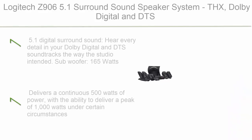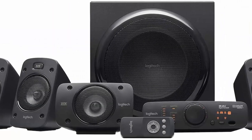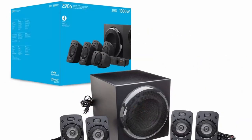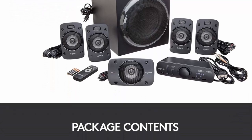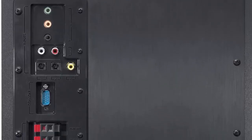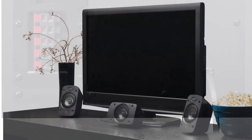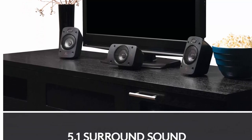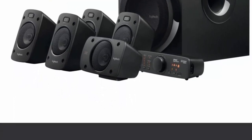Top 6: Logitech Z906 5.1 Surround Sound Speaker System — THX, Dolby Digital, and DTS Digital Certified, in Black. 5.1 digital surround sound lets you hear every detail in your Dolby Digital and DTS soundtracks the way the studio intended. Subwoofer: 165W. THX Certified home theater speakers are your assurance of true cinema quality sound. Satellites: 4x67W, wall-mountable. Delivers a continuous 500W of power, with the ability to peak at 1,000W under certain circumstances. Thunderous, room-shaking audio with deep bass you can feel.